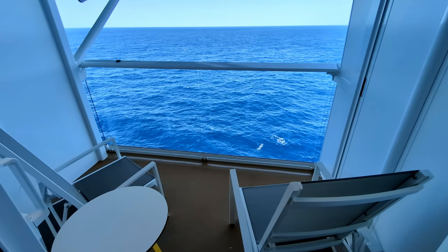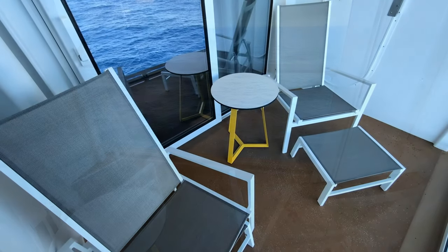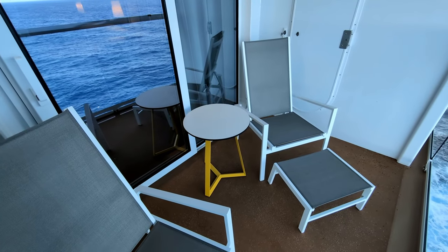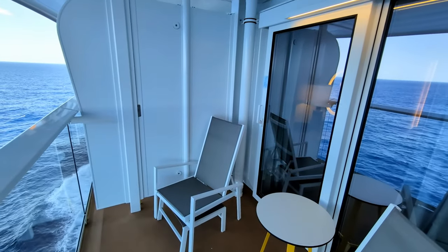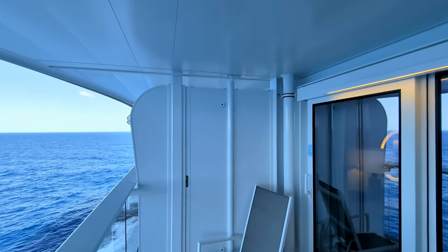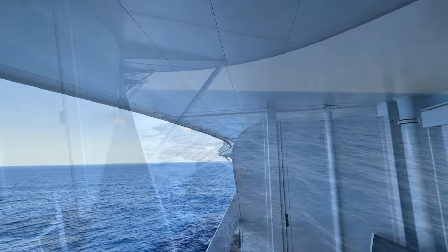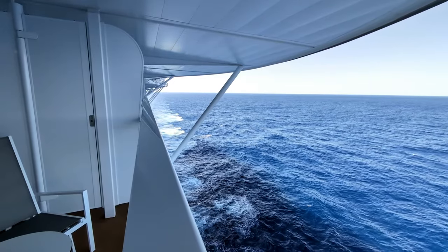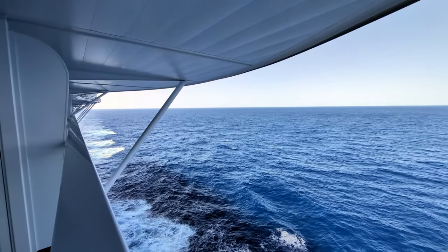The balcony is a great place to spend time chatting with whoever you've brought with you on the cruise. There are two chairs and a small table on the balcony, and each of those chairs has an ottoman, which can be slid underneath if you don't want to use them. The thing I like about these balconies on deck 14 is that there's a big overhang from the deck above, which keeps the balcony in the shade almost all the time. On a hot day in the Caribbean, if your balcony is not in the shade it can get brutally hot, but there was no such problem on this balcony.